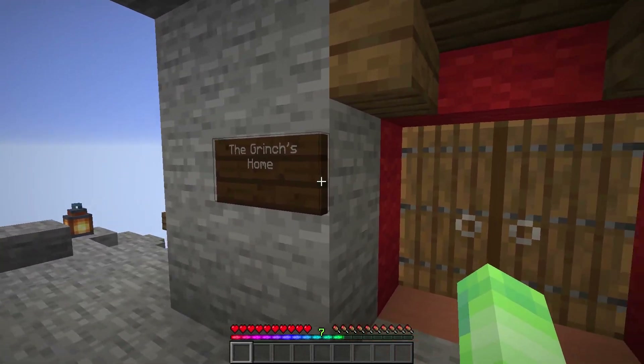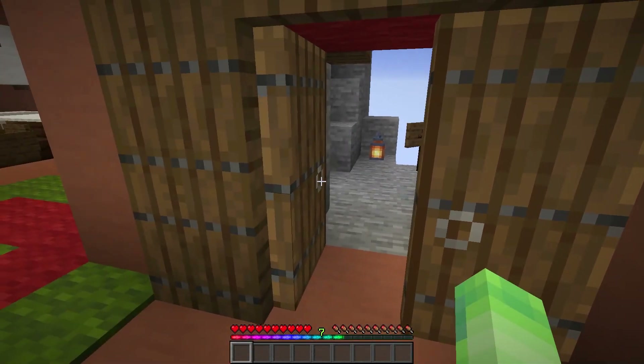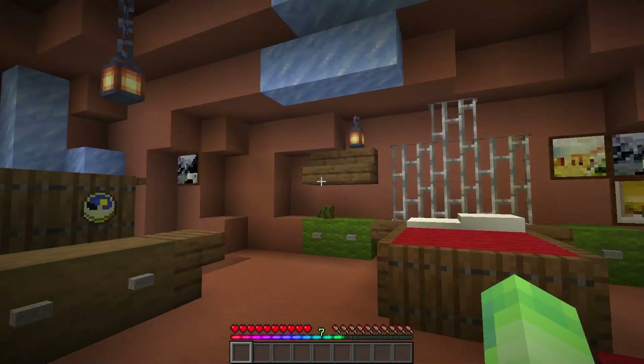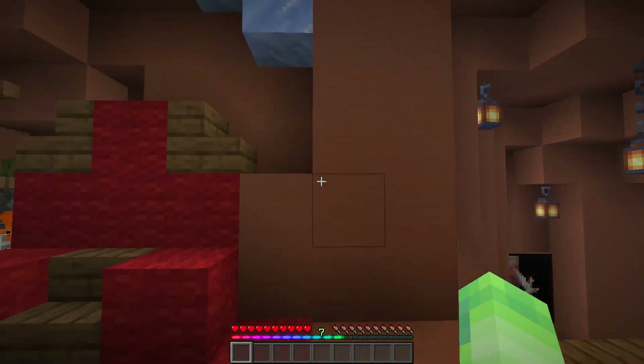Alright, now we're on to the home tour of the Grinch's Lair. So if we come into here, we'll first go into his bedroom. I've already shown this in the previous video, but just for the sake of it, I will be showing it in this video as well.